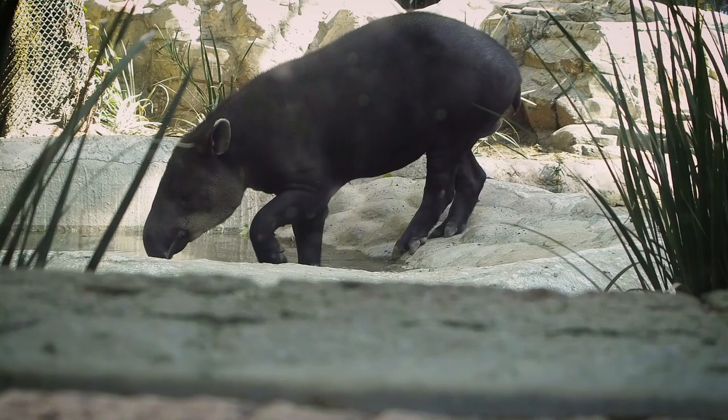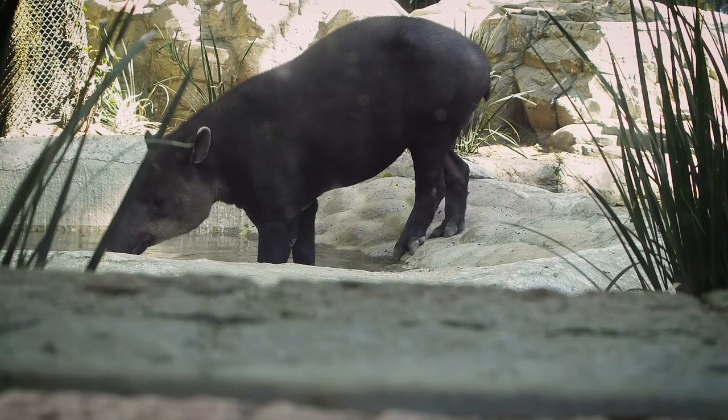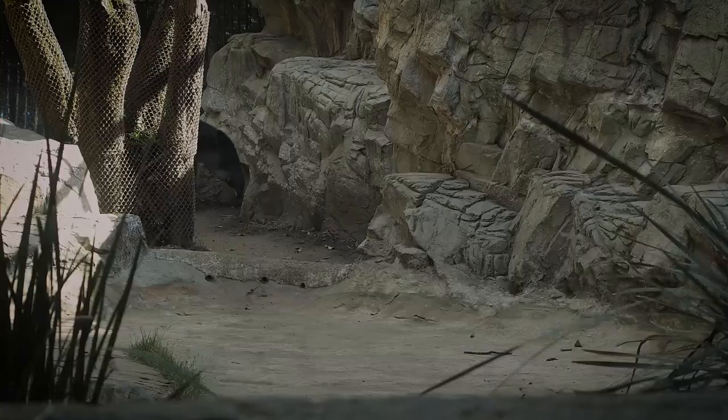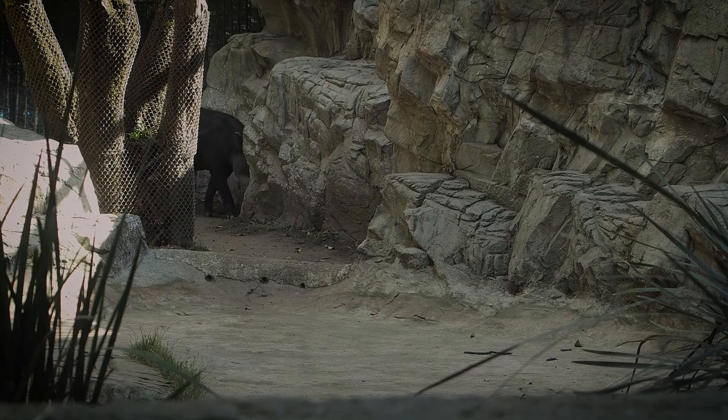Tapirs are mammals that look like wild boars that have small trunks. Another striking characteristic is their body color. Generally, tapirs have black on their heads and hind legs, while their backs and stomachs are white.